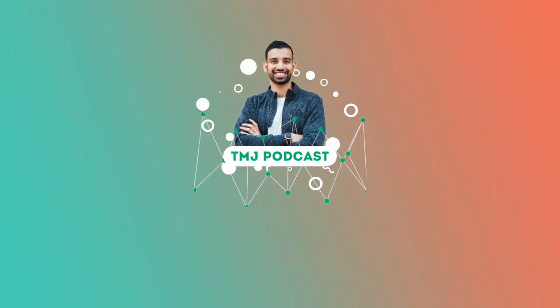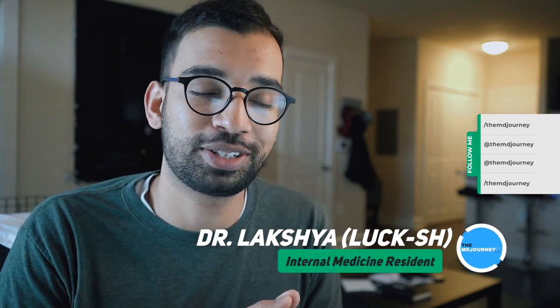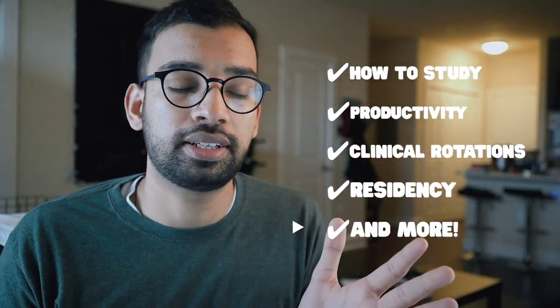Welcome to the MD Journey, a channel completely dedicated to helping you succeed on your medical journey with less stress. My name is Laksh. I'm an internal medicine physician and resident in training. Here on the channel, we make videos on how to study, how to be more productive like this one, as well as other things talking about clinical rotations and residency.